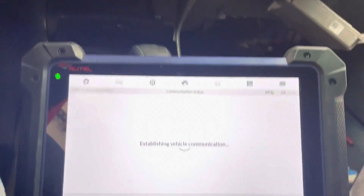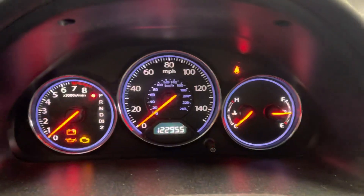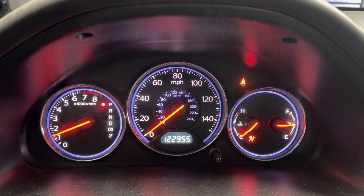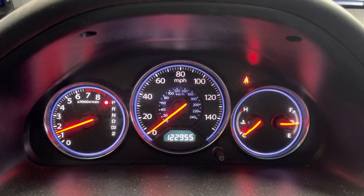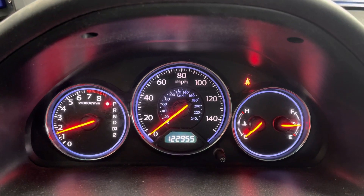Alright, we should be good to go. Let's see if the car starts — and there we go, car starts! That's all it takes to program a used engine computer for a Honda. Thanks for watching, have a great day.